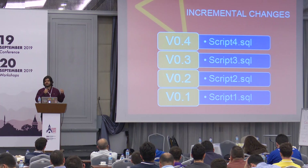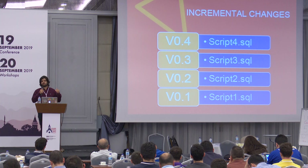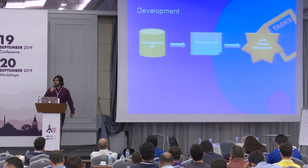When you want to upgrade a target environment from version one to four, you will execute scripts in order — two, three, four — to migrate your database.